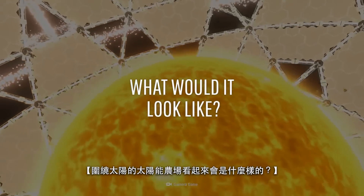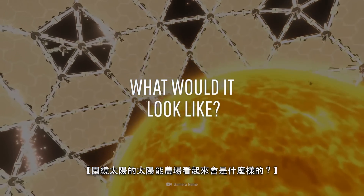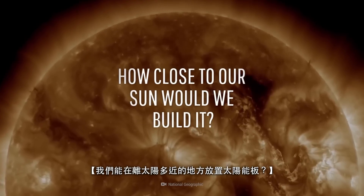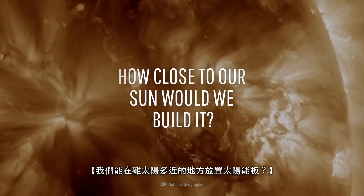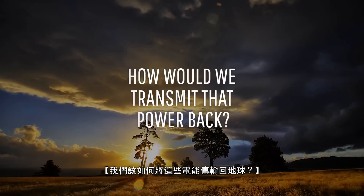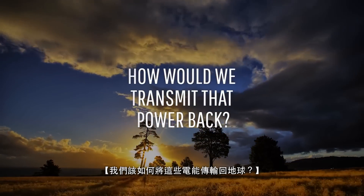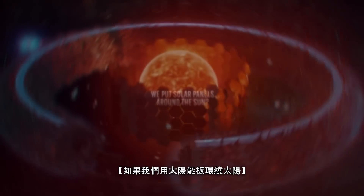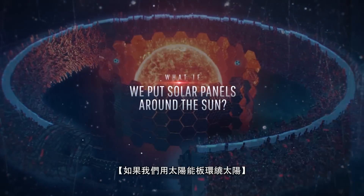What would a Sun-orbiting solar farm look like? How close to our star would we be able to put the panels? And how would we manage to get all that power back to Earth? This is WHAT IF, and here's what would happen if we put solar panels around the Sun.